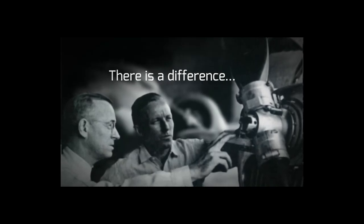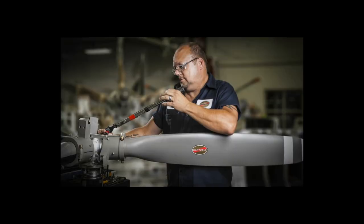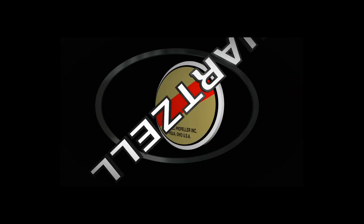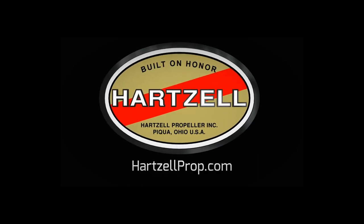There's a difference between charting a steady course and pushing for the ceiling. For nearly a century, Hartzell Propeller has been defining that difference. It's in our passion for engineering and research and our dedication to testing the limits of performance. We are built on honor. We are Hartzell Propeller.